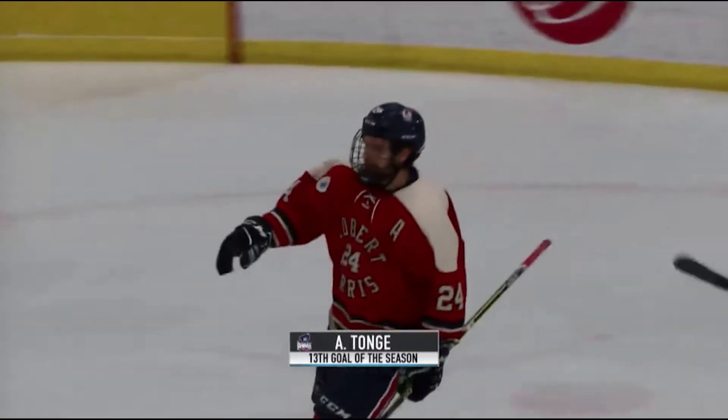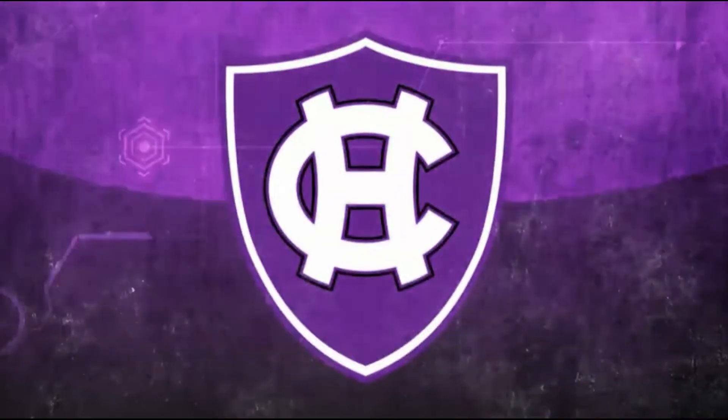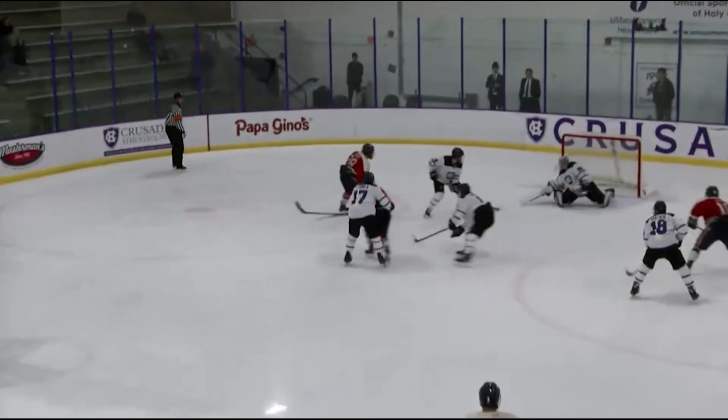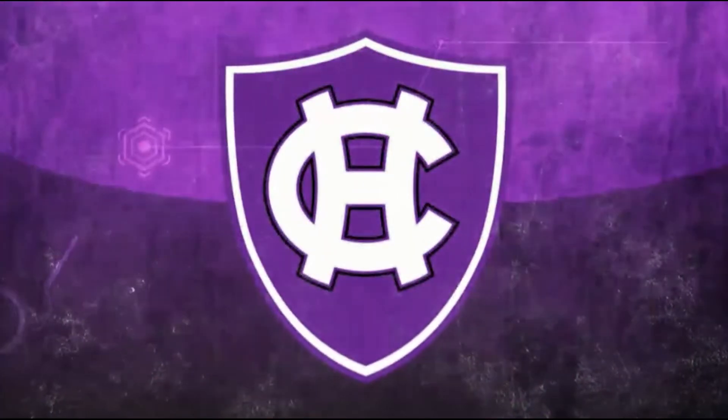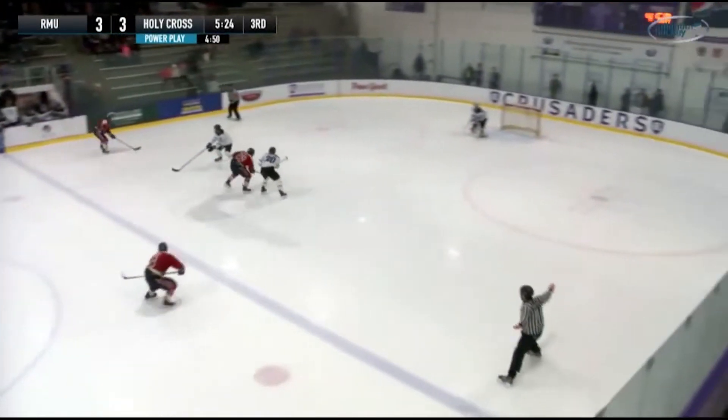An interesting back-and-forth sequence — Holy Cross was attempting a stretch pass in the other direction, maybe getting a little ambitious. Tonge just really didn't have a huge numbers advantage there but made the most of it. There's a penalty called, and a big opportunity for the Crusaders to try to win one.